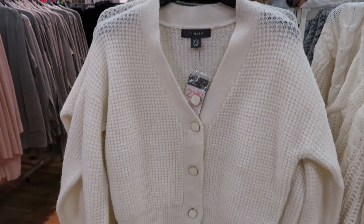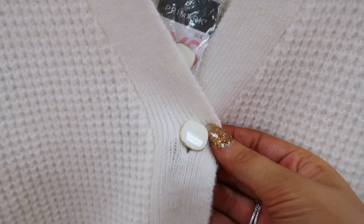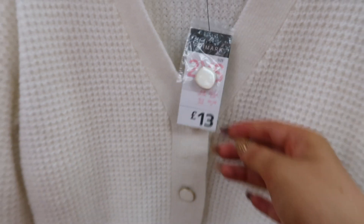I absolutely loved this cardigan and now that I'm watching this back I'm thinking, why the hell did I not buy it? I think it's so nice — and this was £13 too.